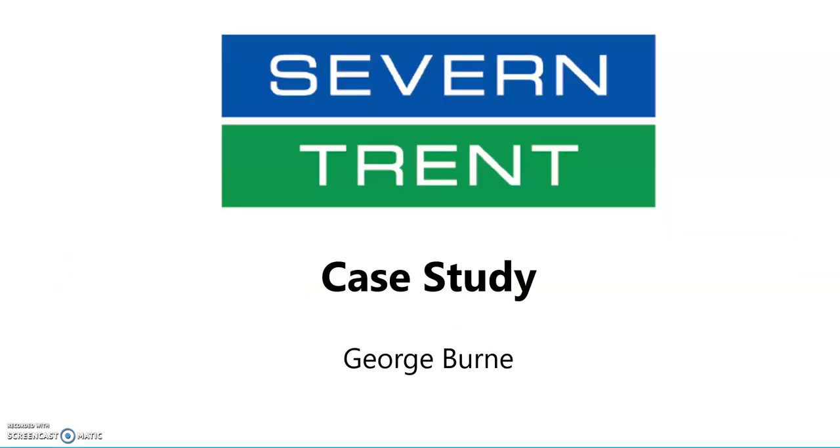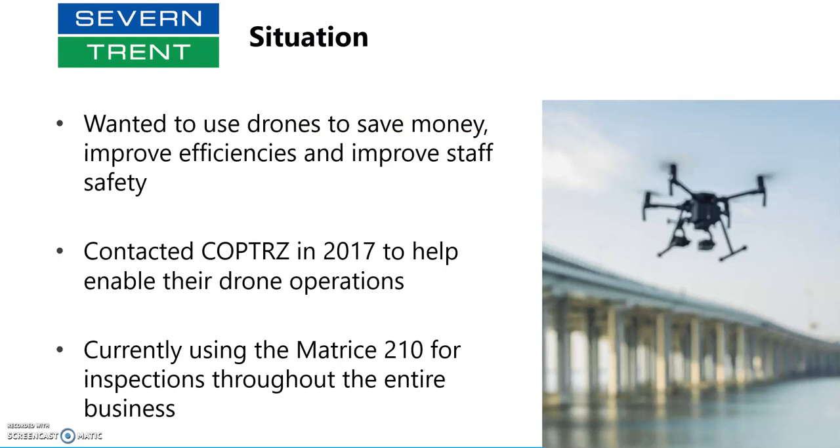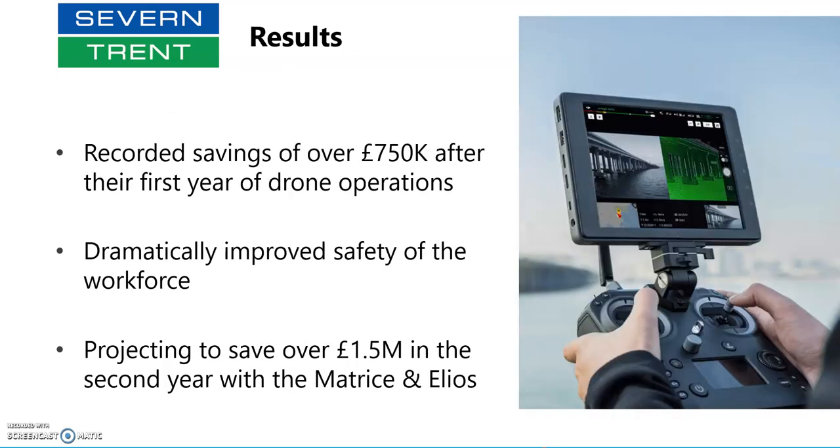A quick case study on Severn Trent Water: they contacted Copters in 2017 wanting to use drones to save money, improve efficiency, and improve safety for their staff — and to save money for their customers, which is everyone who uses water in the area. We helped as more of a consultancy, supplied drones, did the training, and they recorded three quarters of a million pounds worth of savings in the first year of drone operations alone. Safety of the workforce was drastically improved, and they're now predicting £1.5 million in savings going into their second and third year.